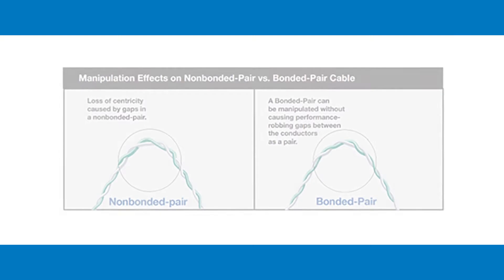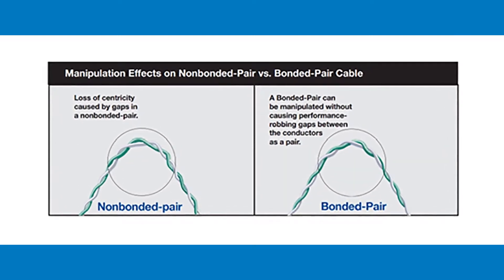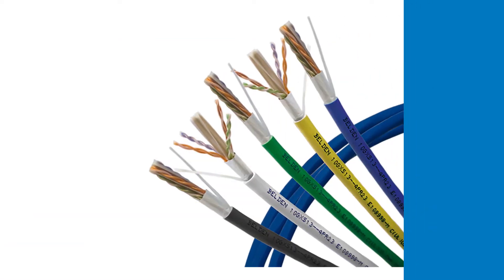Even when a bonded pair cable is subjected to everyday installation stresses such as bending, coiling, and pulling, its conductor-to-conductor spacing remains stable. This technology is featured in a family of cables, cable assemblies, and modular cords.